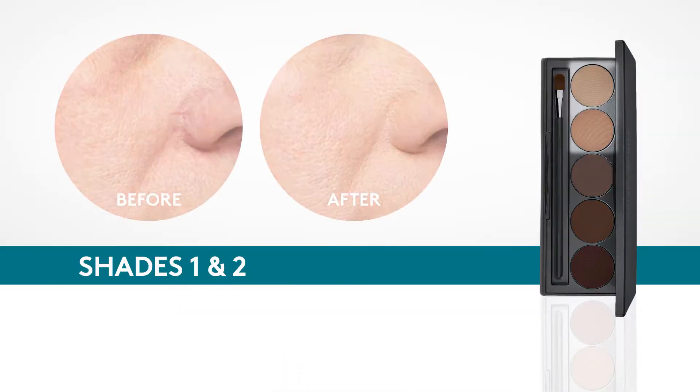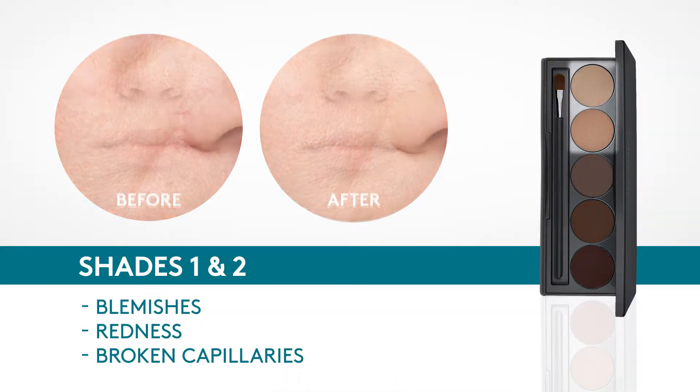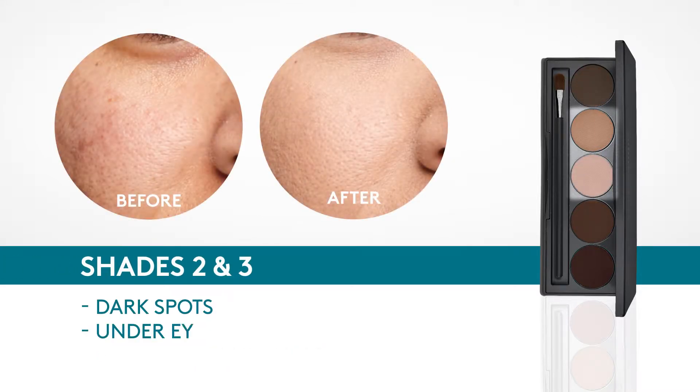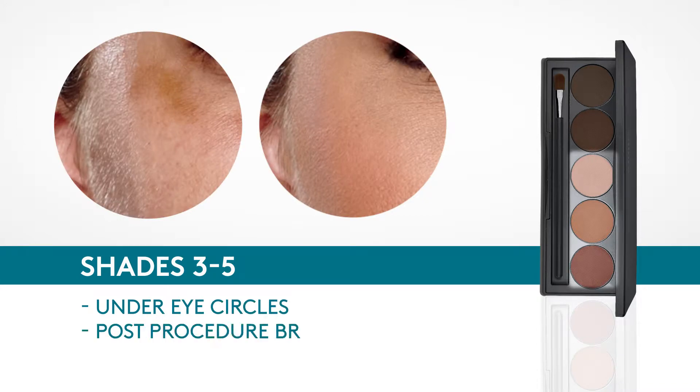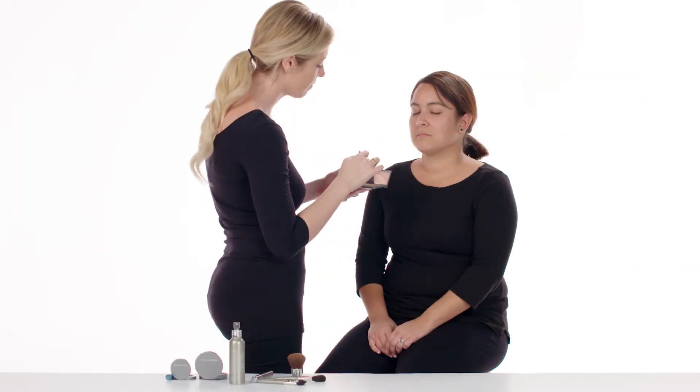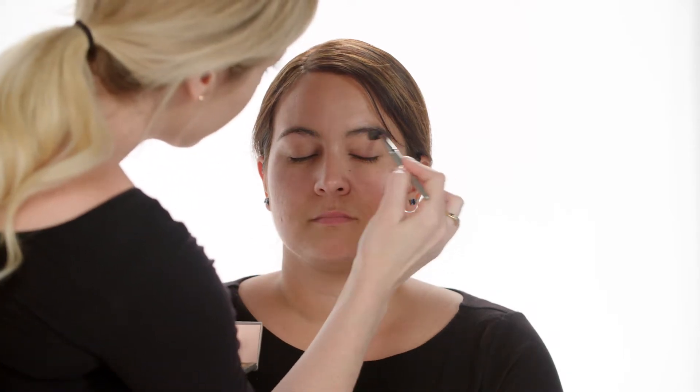Mineral Corrector Palette has five blendable shades to neutralize red, blue, and yellow tones. Provides long-lasting, natural-looking coverage, plus SPF 20 defense from UV rays and environmental stressors. Try each shade alone or blend to find best coverage based on your skin tone.